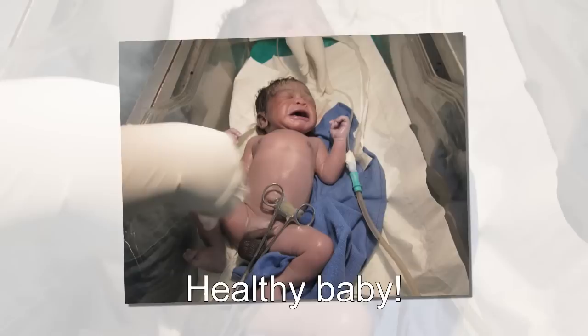One of the doctors is skilled at spinal anesthesia. All of them use C-sections and care for newborns.